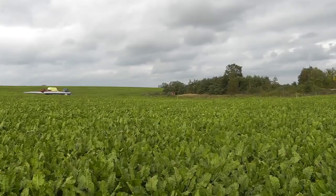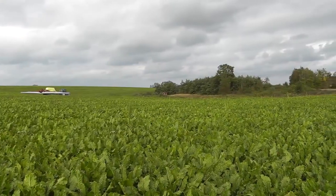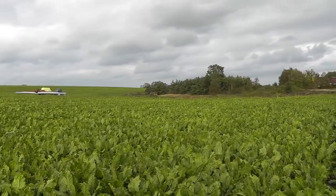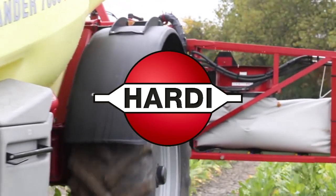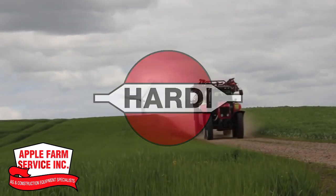Mother Nature is unpredictable, so when that crop stands a chance, you want a sprayer that delivers the most application to the plant, not the ground or the sky. Meet the lineup of trailed sprayers from Hardy, available at Apple Farm Service.